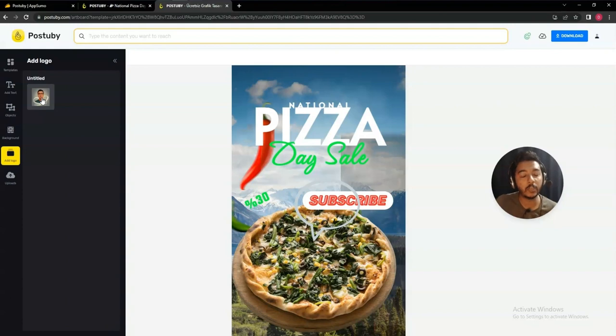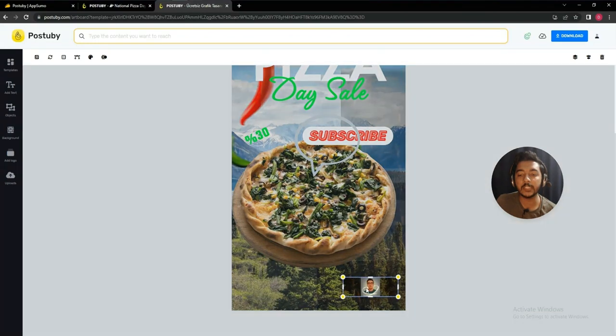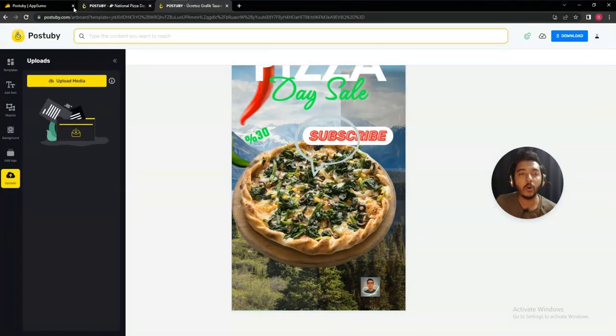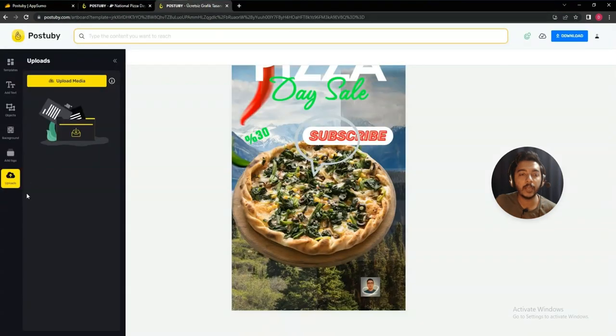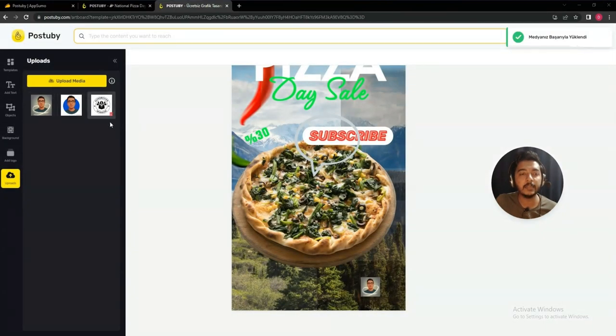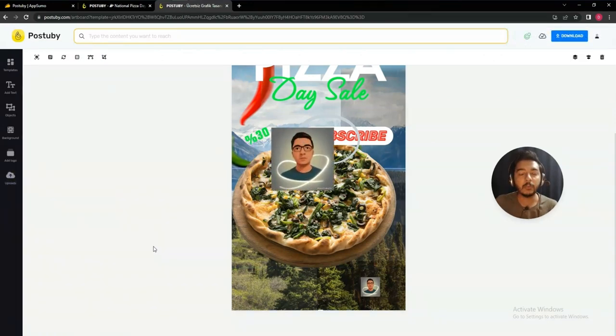You can change the background to any option from the library. After that, there is a logo section — I'll show you how to upload your logo, and it will be automatically added to your image. Then under the upload section, with a Post to Buy lifetime deal, on one code you get 1GB cloud storage. You can upload your own media files here — I uploaded three media files and can now add them anywhere on the canvas.